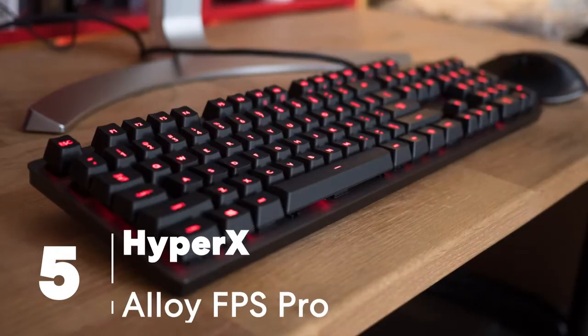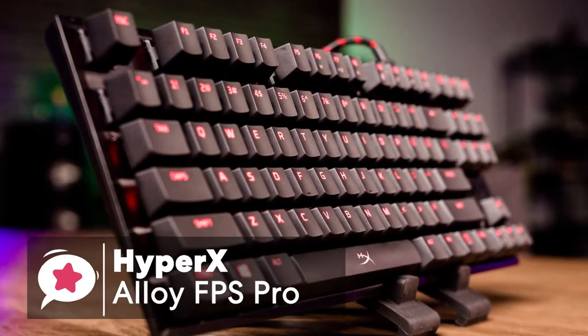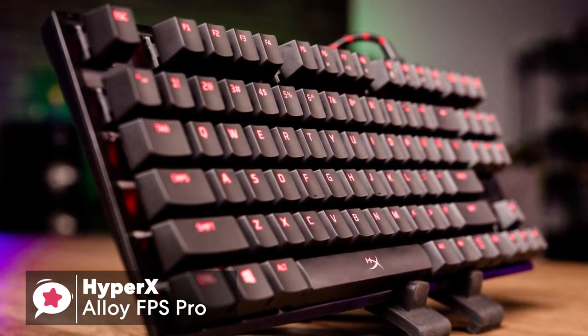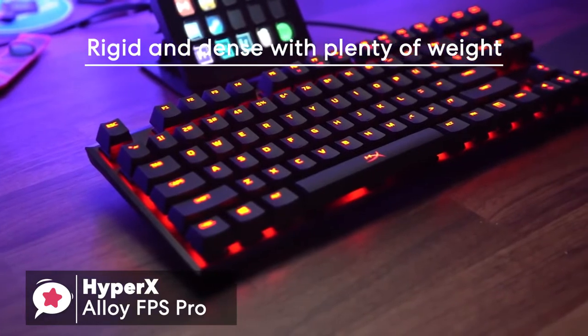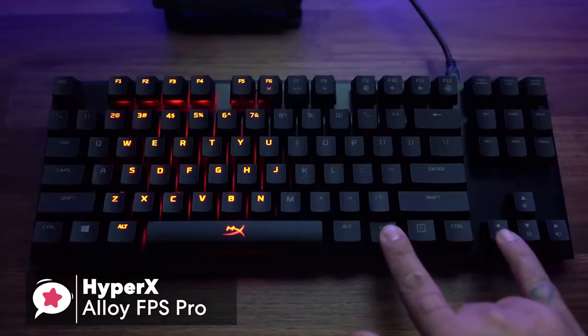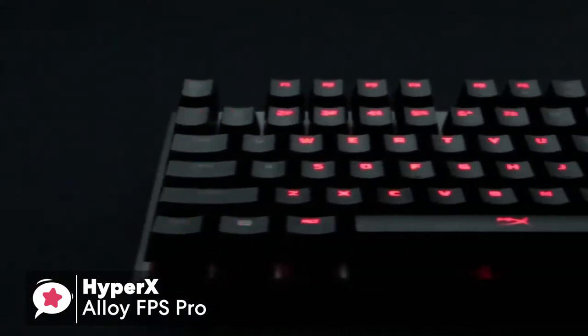At number 5 is the HyperX Alloy FPS Pro. It has an ultra-minimalistic compact design built on a solid steel frame. The resulting feel is rigid and dense with plenty of weight, at around 2 pounds, which is a fair amount for a keyboard this small. The 87-key keyboard has one color red LED lighting, which can be adjusted for brightness, as well as a few extra settings using the Fn plus arrow keys to change between 5 levels of brightness and 6 lighting styles.